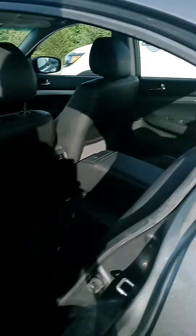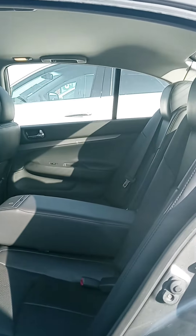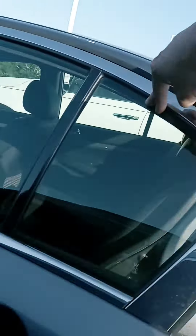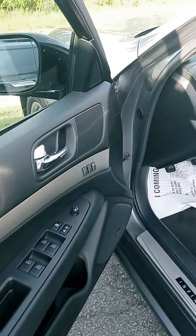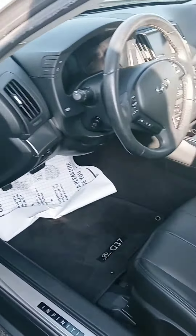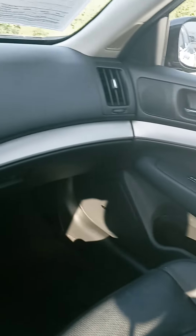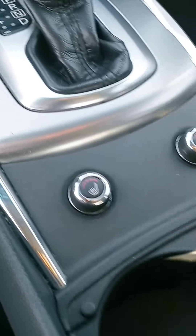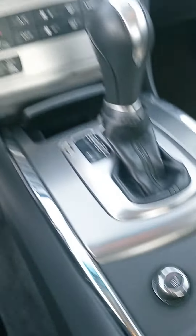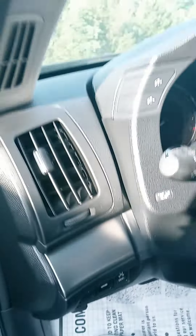Let's check out the interior here — dark leather. For a '13, it looks great. We've got a sunroof, all your typical controls, and heated seats up front. Actually, just heated — I thought I saw the blue button, my bad. Of course you've got your Bluetooth, cruise control, and safety features.